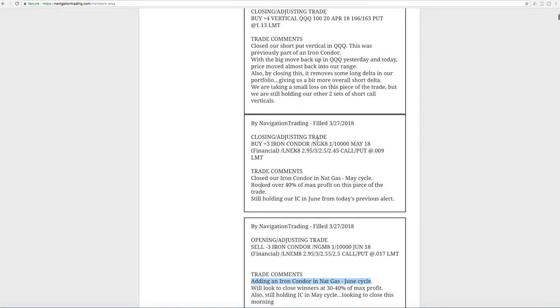Next trade was a closing adjusting trade in NatGas. We bought back an iron condor that was in the earlier May cycle. We booked over 40% of max profit on that piece of the trade. Now we're just holding the one I just previously showed you.